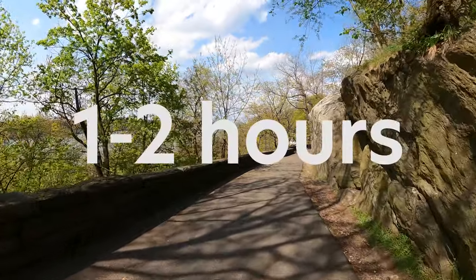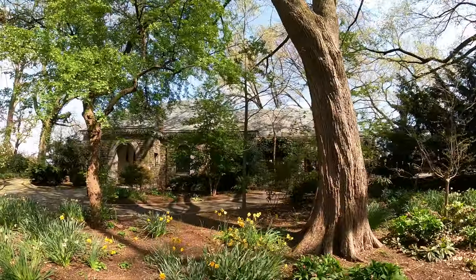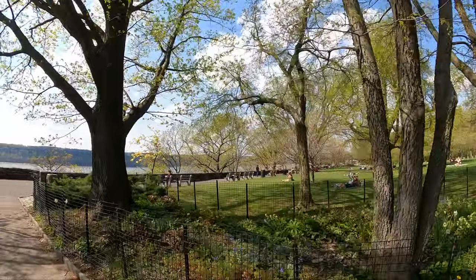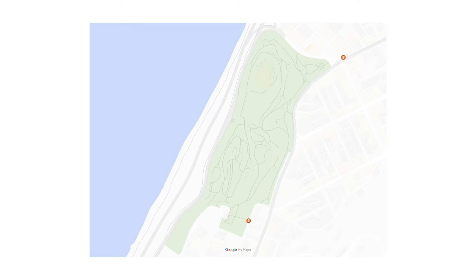If you just want to breeze through this area to see what it's about, you can do so in about an hour to an hour and a half. But if you're traveling all the way north from outside Upper Manhattan, you might as well spend more time here. There are plenty of ways to while the time away, especially now that spring is in full swing and summer is not too far away. Perhaps the most popular attraction at Fort Tryon is the Cloisters.